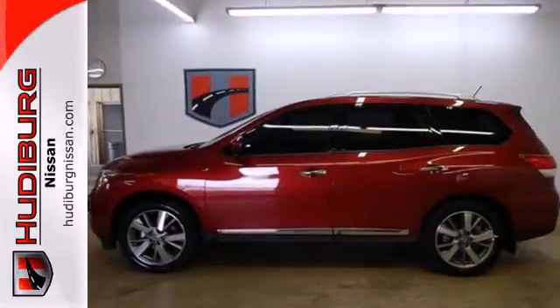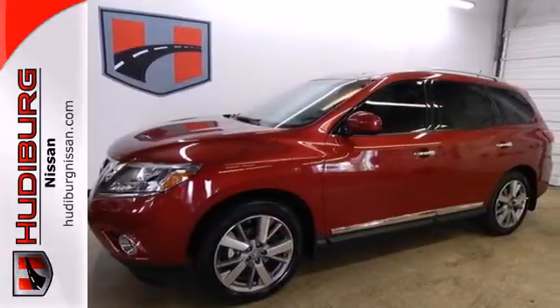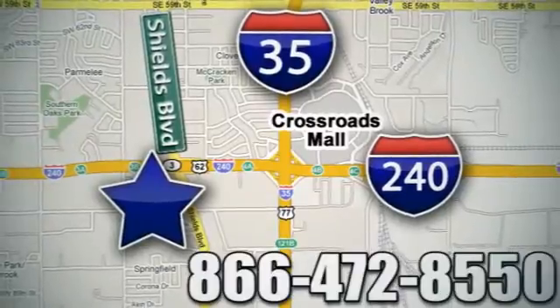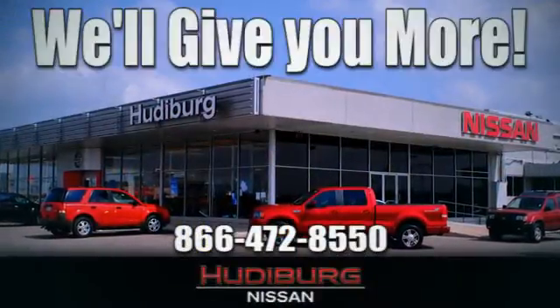An SUV that's as smart and as adaptable as you are. Come in for a test drive today. Call or stop in today — we are conveniently located one block west of I-35 on I-240 and Shields in Oklahoma City. Remember, you can count on Hudeburg. We'll give you more.